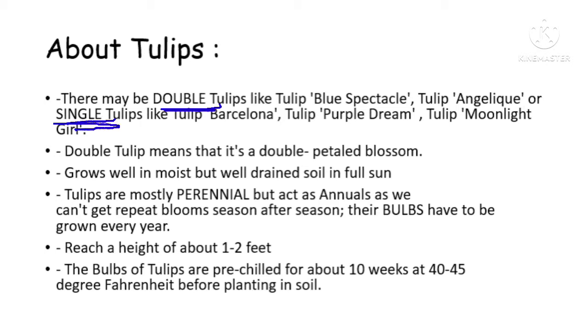There may be double tulips like tulip spectacle or tulip angelic, or there may be single tulips like tulip Barcelona, tulip purple dream, tulip moonlight girl. Double tulip means it's a double-petaled blossom, so it's more puffy and fluffy. Tulips grow well in moist but well-drained soil in full sun. Tulips are mostly perennial but act as annuals, as we can't get repeat blossoms season after season and their bulbs have to be grown every year.